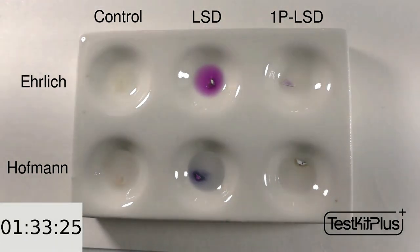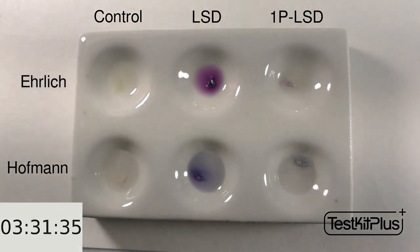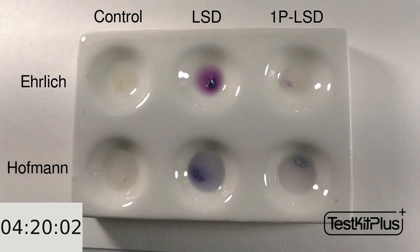I'll jump ahead again, and 2 hours in, all colors have become more evident, and we can see some blue with the bottom right sample. I'll jump ahead one last time, and at 4 hours 20 minutes, we can see purple for Ehrlich and blue with Hoffman.